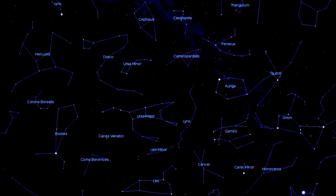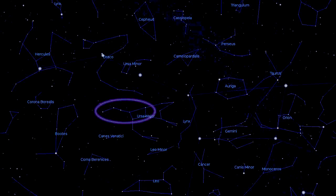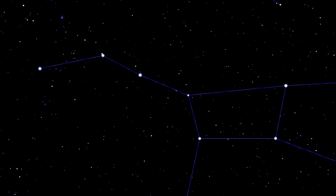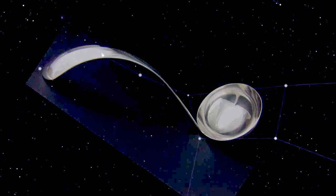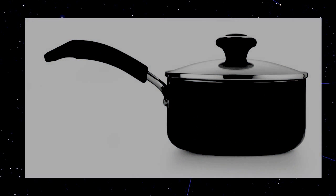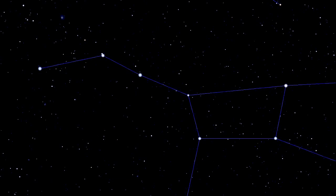Our adventure starts with the Big Dipper. It's called the Dipper because it looks like a ladle or a serving spoon, with a handle and a bowl. The Dutch name means saucepan. The real name for the entire constellation is Ursa Major, which is Latin for Big Bear.